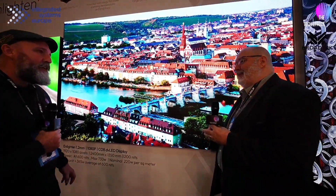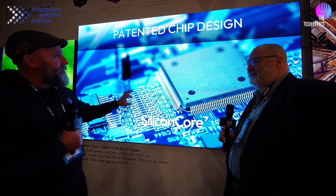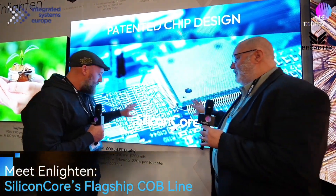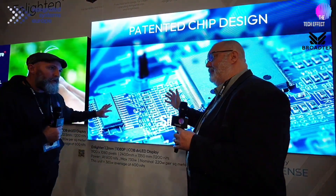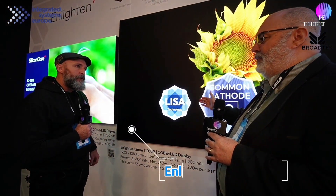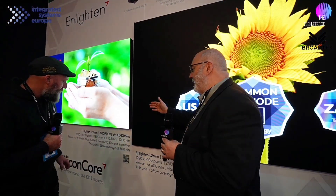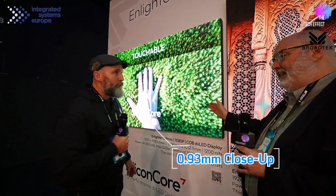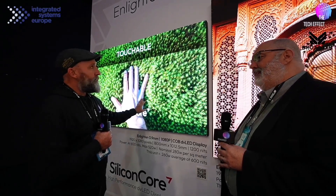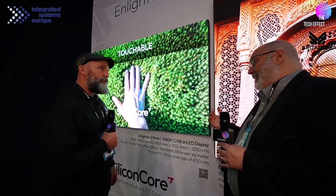This is our 1.2mm COB — our Enlightened brand is our COB line. So this is the Enlightened COB 1.2, and over here we have a 0.93mm, also part of the Enlightened line. It's beautiful — I know it's my stuff, but it really is beautiful.